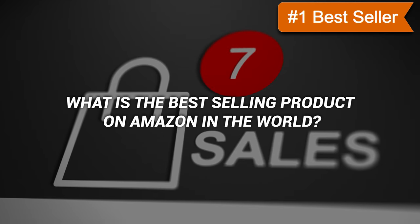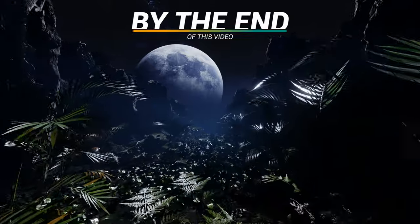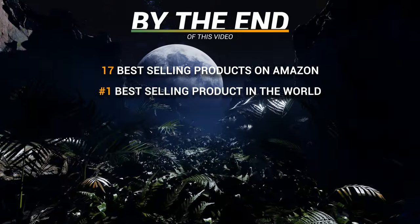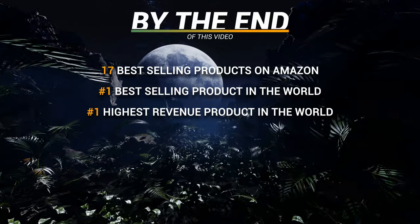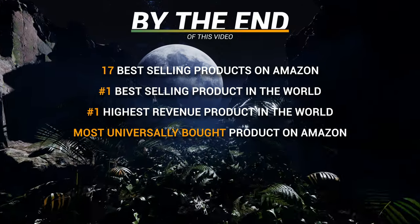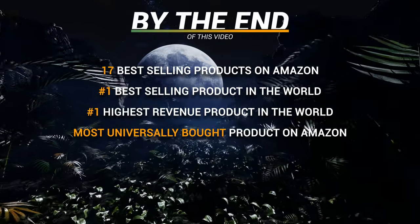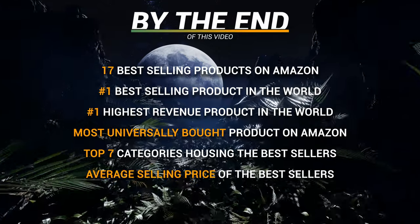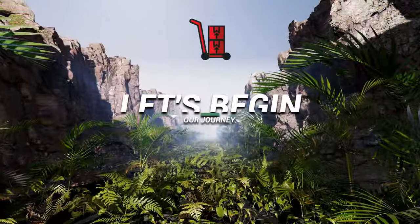So it might be worth answering the question: what is the best-selling product on Amazon in the world? By the end of this video, you will know the 17 best-selling products on Amazon globally, the number one best-selling product, the number one highest revenue-generating product, the most universally bought product across different markets, the top seven categories housing the best-selling products, and the average selling price of those products.